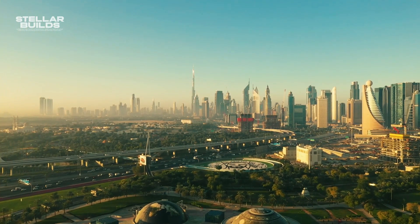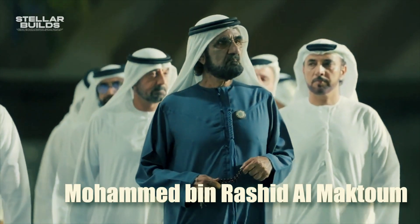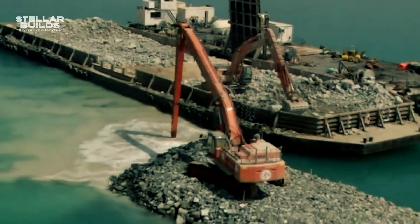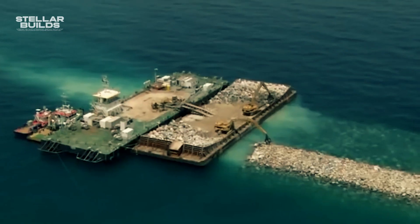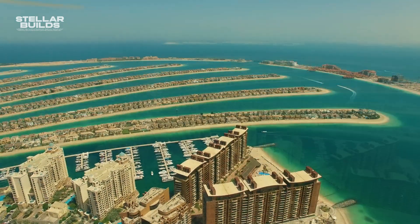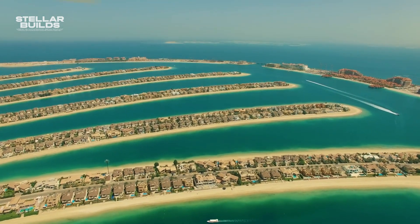Back in the 2000s when the project started, environmental concerns were the least of anyone's worries, and no one seemed to care about how construction could affect the world. The island was created by transporting a whopping 94 million cubic meters of sand from the seafloor, which disturbed marine life in the process. Another study found that the construction of Palm Jumeirah destroyed surrounding wildlife, increased turbidity, and changed the alongshore sediment transport.